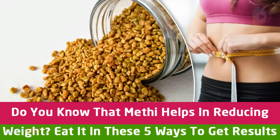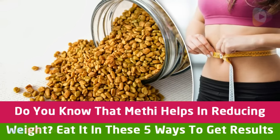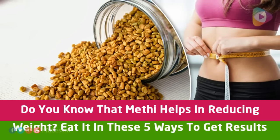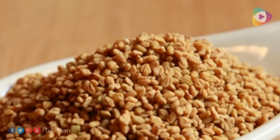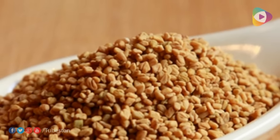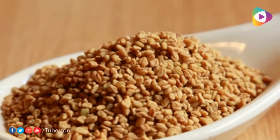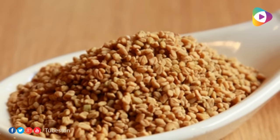Welcome to TubeStun. Do you know that methi helps in reducing weight? Eat it in these 5 ways to get results. Methi or fenugreek is a natural ingredient that has a number of benefits for our health, like controlling BP and keeping diabetes under check, besides reducing weight.